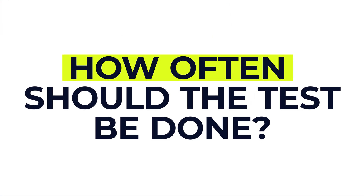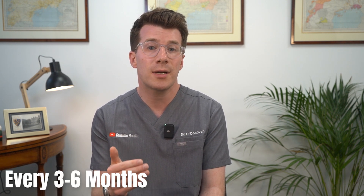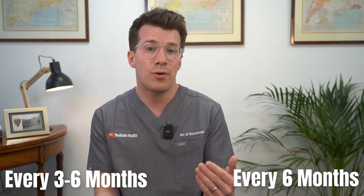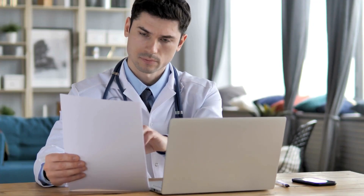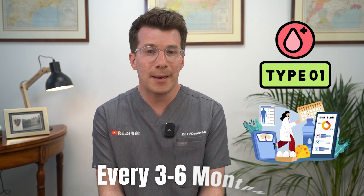How often should the test be done? If you've got type 2 diabetes, your HbA1c should usually be checked every three to six months until your blood sugar levels are stable, and then every six months if things remain steady. If you've just been diagnosed or your treatment plan has changed, your health provider might check it more often. For people with type 1 diabetes, HbA1c is also measured every three to six months depending on your care plan.